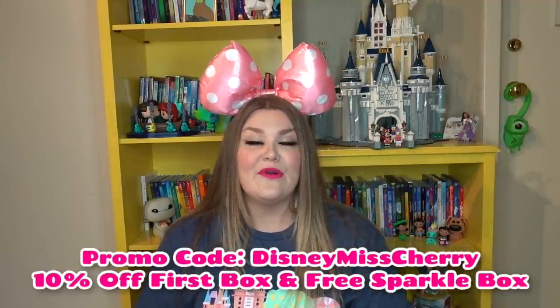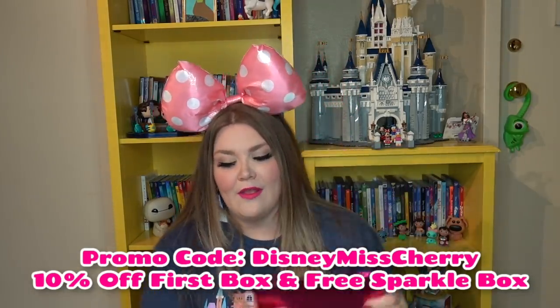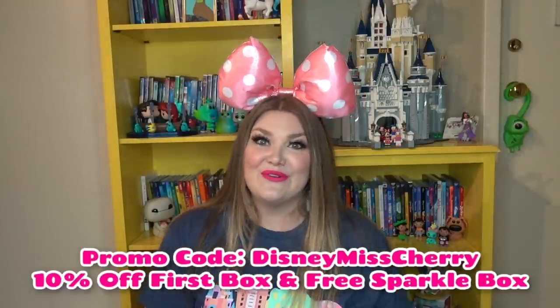Before we start, we're doing a huge Bippity brand ambassador giveaway, so if you're not following me on Instagram, I'm linking my handle here and in the description — please follow me, there are epic giveaways coming very soon. We're starting with the Sparkle Box. Use my promo code 'Disney Miss Cherry' to get ten dollars off your first box and receive a free Sparkle mailer full of Disney stickers and magnets.